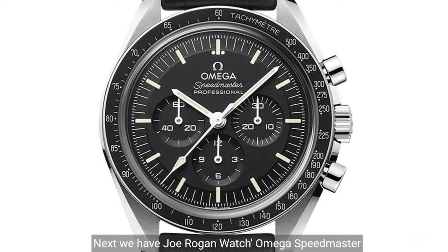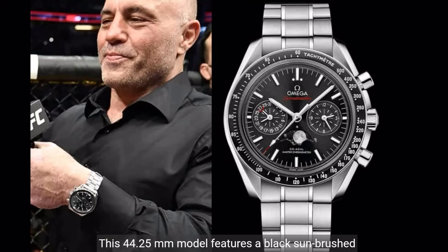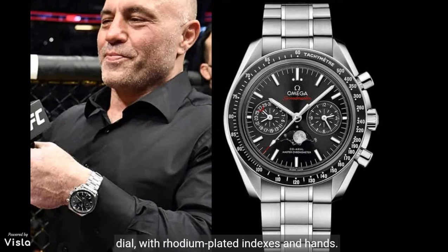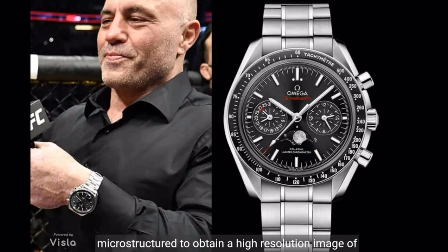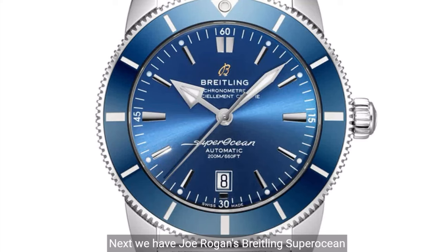Next, we have Joe Rogan's Omega Speedmaster Moonphase Chronograph. This 44.25mm model features a black sunbrushed dial with rhodium-plated indexes and hands. At 6 o'clock is the accurate Moonphase Indication, which features a metallic crystal disk microstructure to obtain a high-resolution image of the moon. The market price is $10,900.